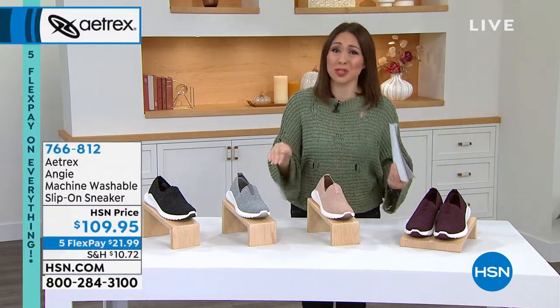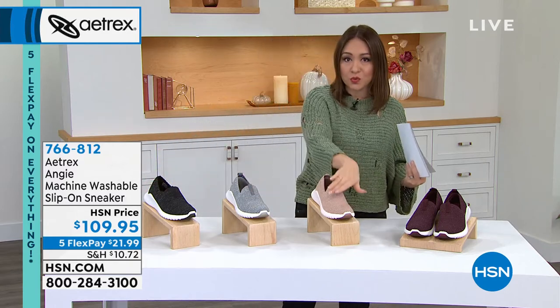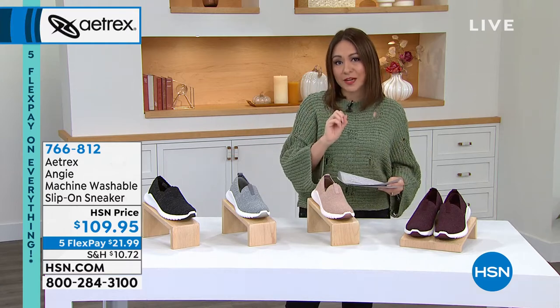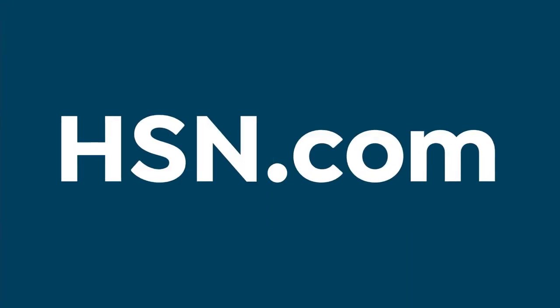They're cute, adorable, and so on-trend — fashion sneakers in black, gray, rose, or burgundy. Brand new and very limited. Throw it on flex pay to get it home. Item number 766-812. You can also search 'Aetrex' on HSN.com to see the entire line.